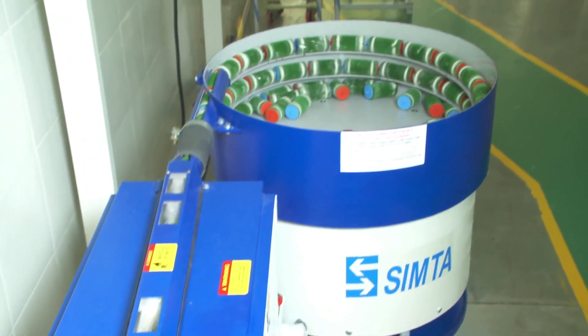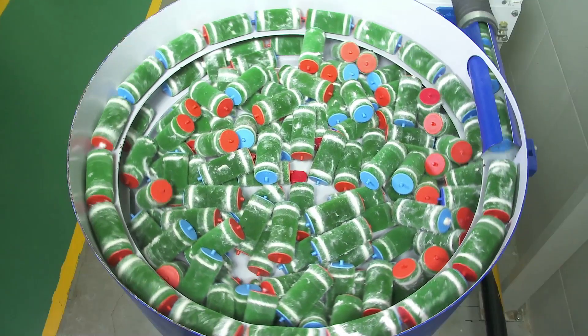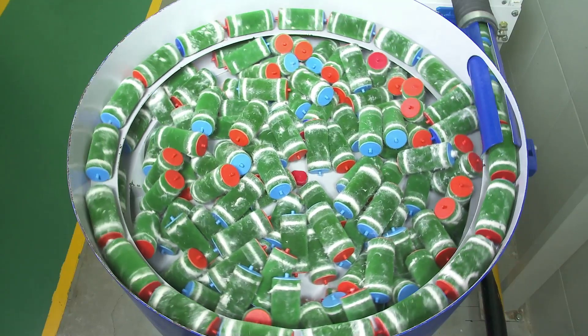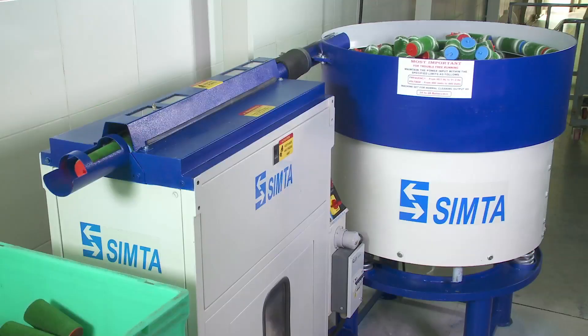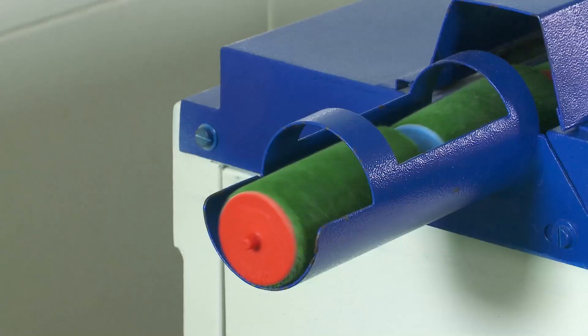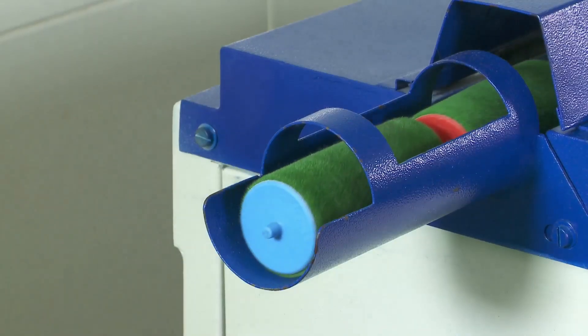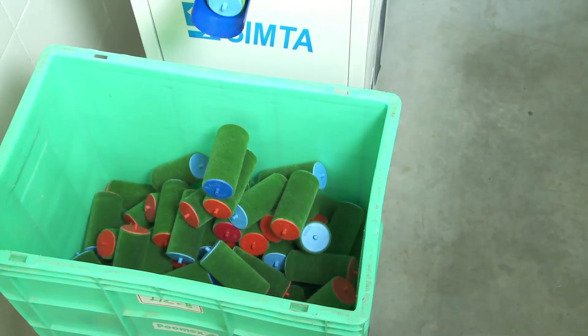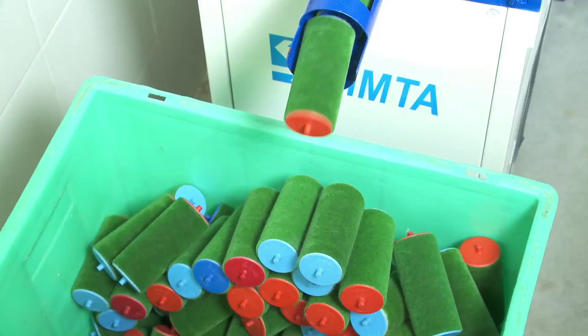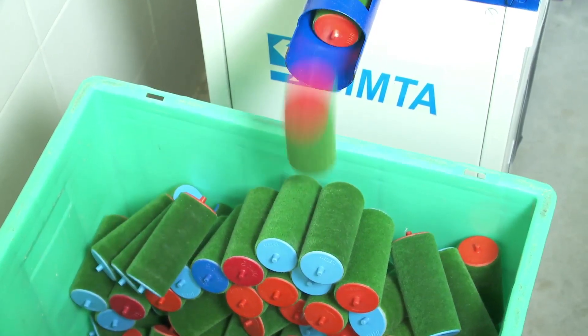Simpta clearer roller cleaning machine is a special purpose cleaning machine used to clean the flocked clearer rollers. It achieves effective, quick and efficient cleaning of the clearer rollers. Once cleaned, the clearer rollers look like brand new ones. The cleaning machine can be used for all sizes of flocked clearer rollers.